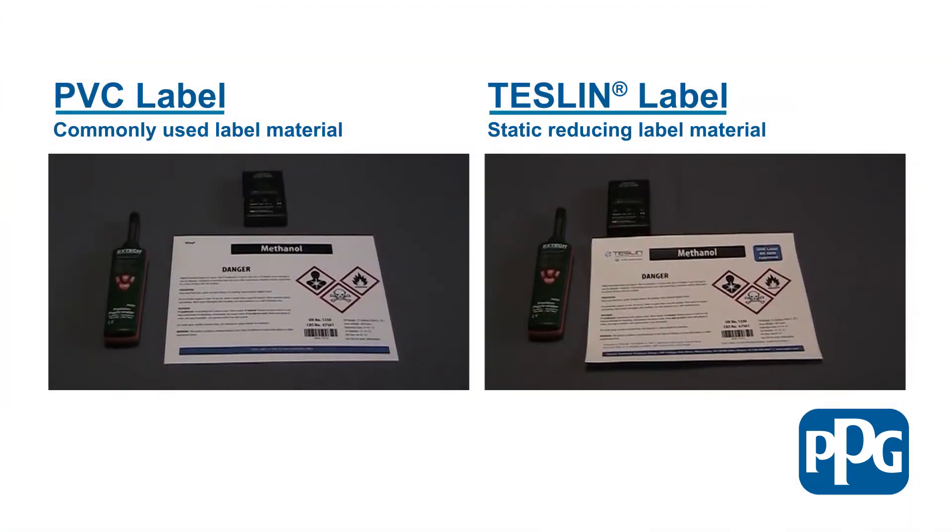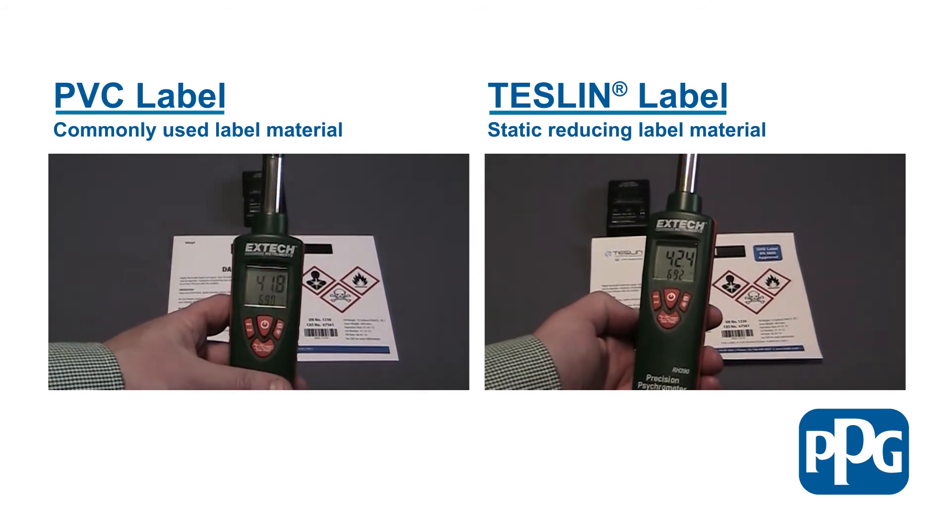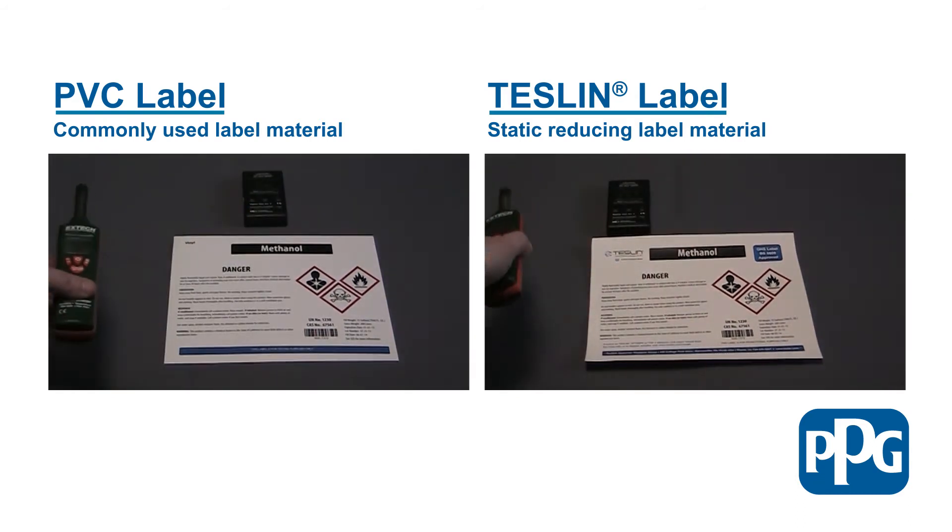Now we're ready for our test. On the left is a PVC-based GHS label and on the right is a Teslin-based GHS label. To the left of each label is a humidistat, and above is a field testing meter for reading the static charge. The relative humidity is about 42% and the temperature is about 69 degrees Fahrenheit.